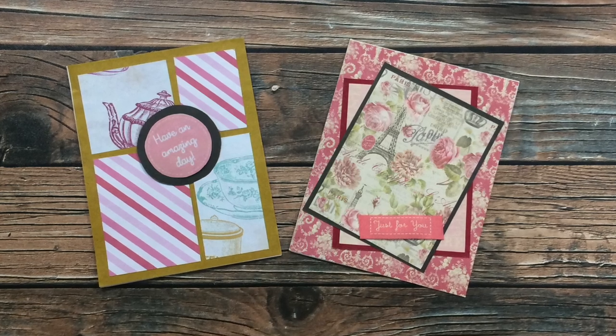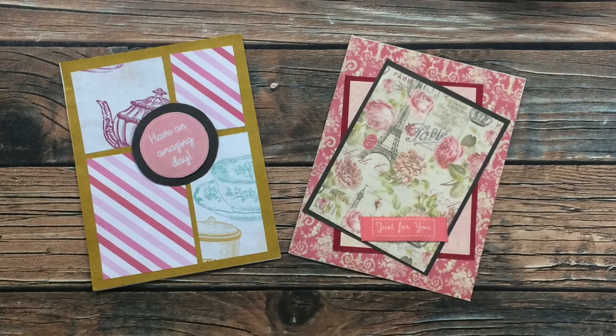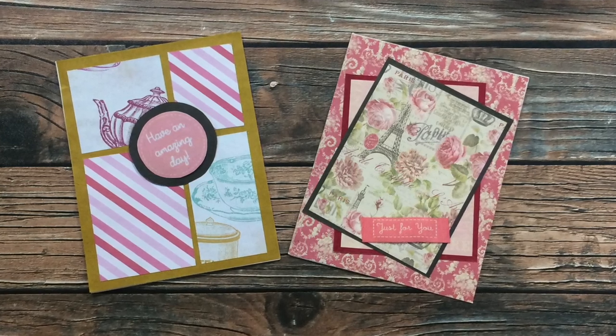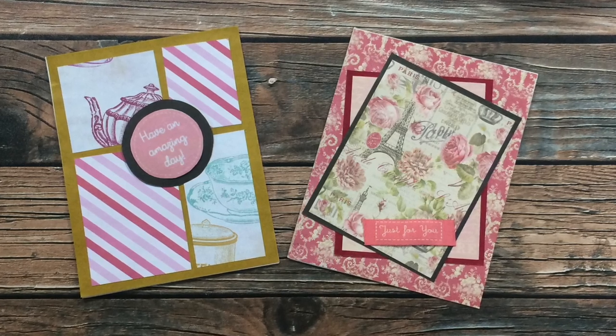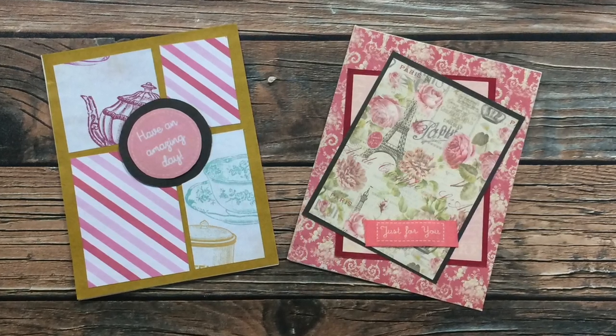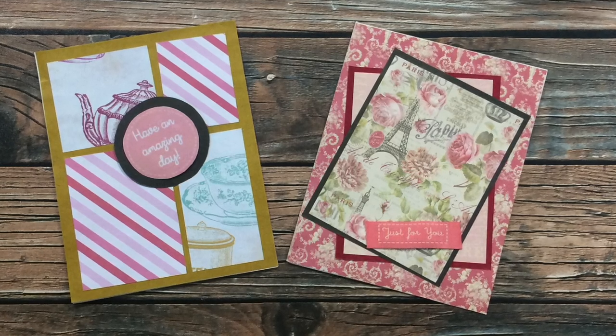I'm so sad to say that I can't tell you who made these next two adorable cards — all I know is that they were postmarked from Miami, Florida. If these are familiar, please let me know below that you sent them in. On the left the subscriber used the May 2020 Sheet Load of Cards, and on the right the Paris-theme card is the April 2020 Sheet Load of Cards. Thank you so much for sending these in.